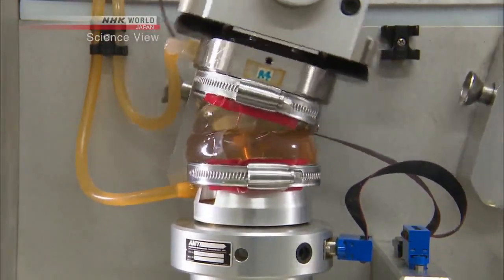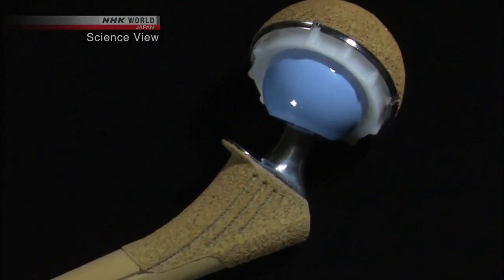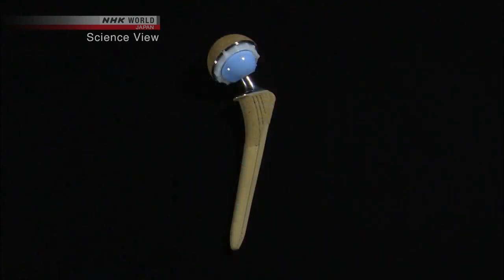An experiment using a simulator showed that movement equivalent to 15 years of walking would barely wear down the prosthetic. It was previously recognized that the life expectancy of a prosthetic hip joint was 20 years — this innovative technology may massively lengthen that. Our product directly relates to the patient's lives. A perfect product would make someone's life better, whereas an imperfect product might ruin it. This is why we always strive for improvement and perfection.